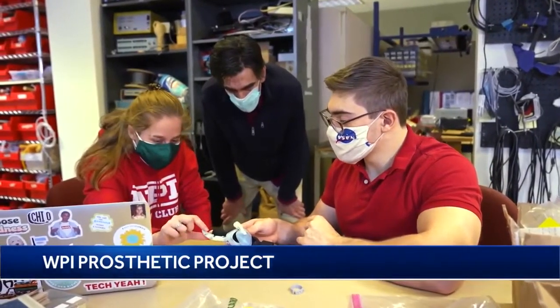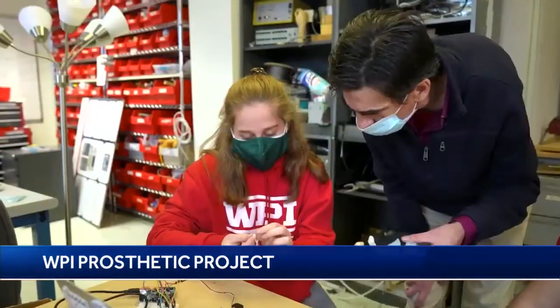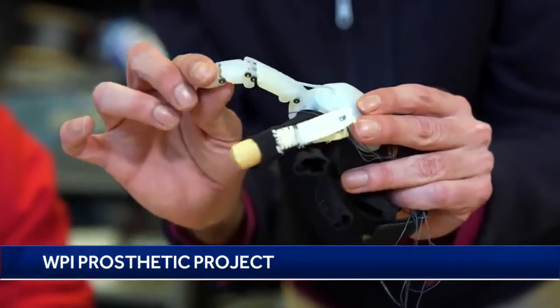Shortly after, a group of Worcester Polytechnic Institute students and their professor started helping to change Peyton's life.